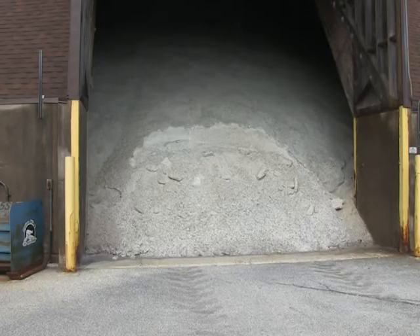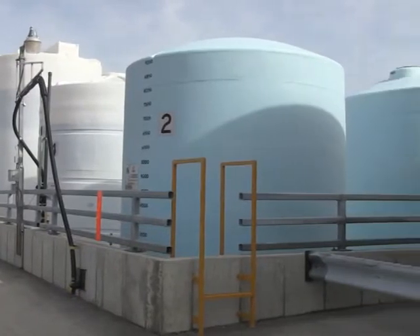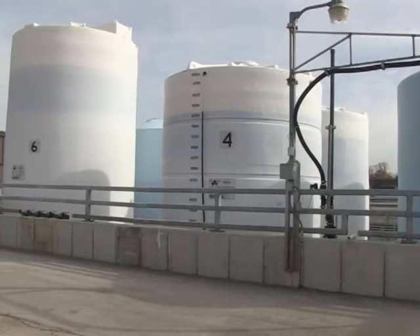Probably the most innovative practice right now for winter maintenance is the transition from granular de-icers to liquid de-icers. Liquid de-icers are about 80% water, so they have a lot less environmental impact than granular de-icers.